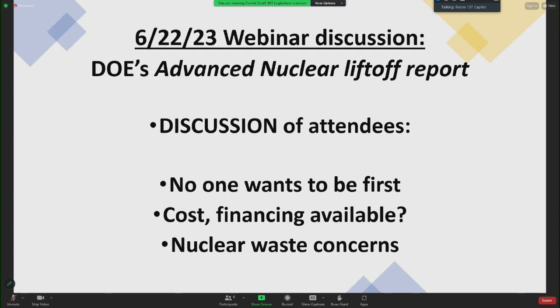After the June 22nd webinar discussion, it was very clear that no one wants to be first to deploy one of these reactors. Cost and availability of financing were major concerns, as was nuclear waste — concerns that overlapped with those expressed at the end of the April meeting even after more information had been provided.